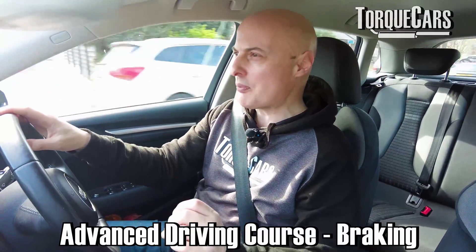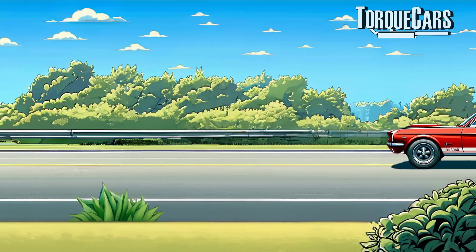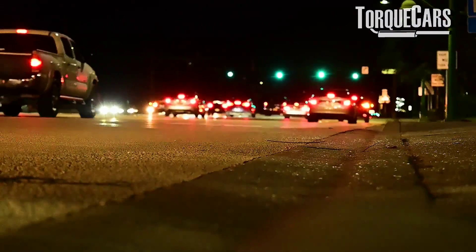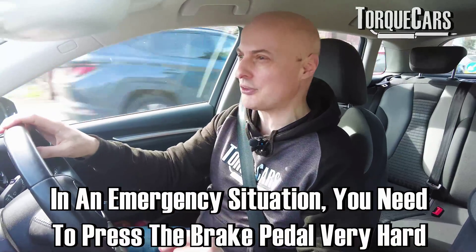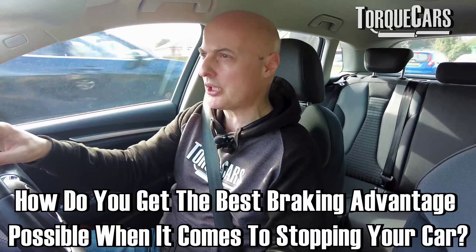Most of the instruction we get when we learn to drive is to press the brake pedal, which is the one next to the accelerator, and the harder we press it the quicker the car will stop. In an emergency situation you need to press it very hard indeed. They never really take the time to explain the physics involved — how you can graduate your braking and get the best braking advantage possible when it comes to stopping your car.